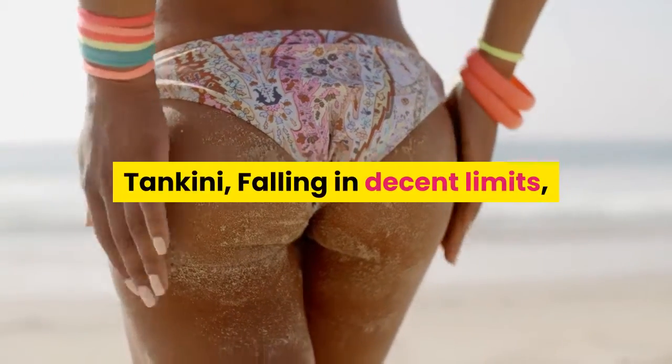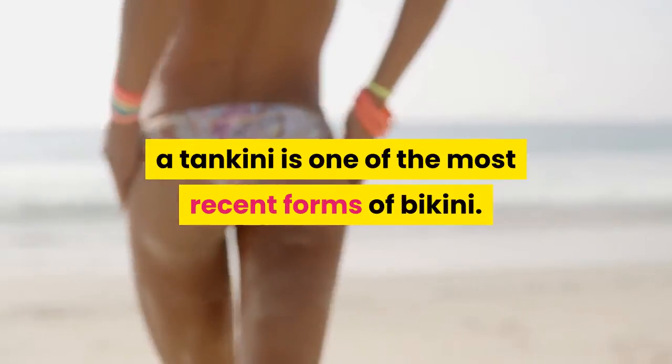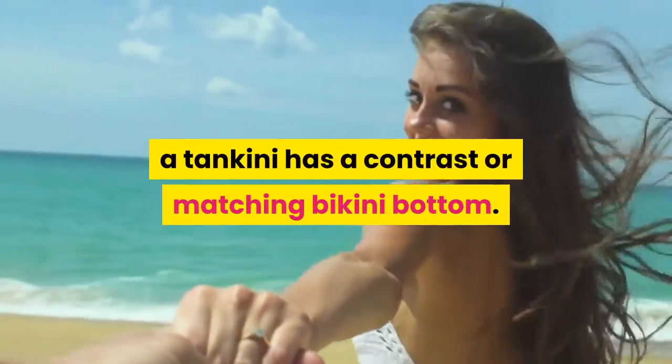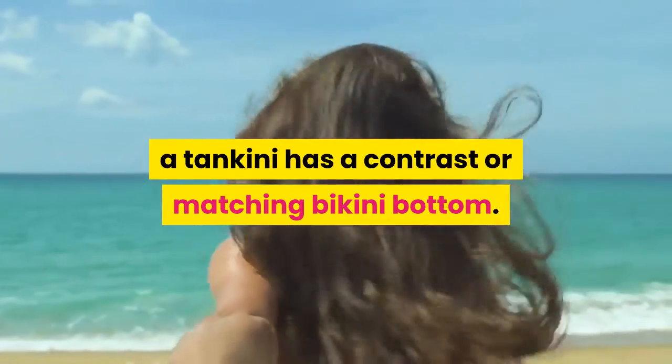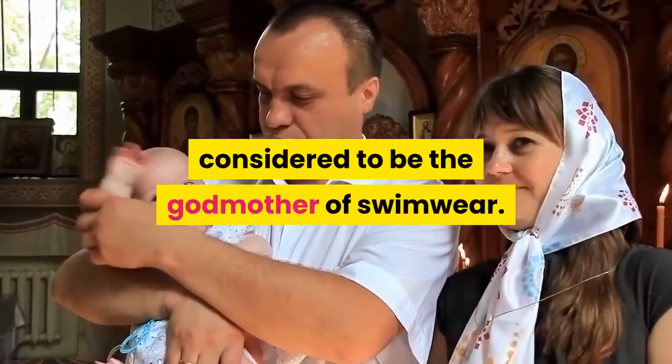Tankini — falling in decent limits, a tankini is one of the most recent forms of bikini. With a tank top having straps at the shoulder, a tankini has a contrasting or matching bikini bottom. It was designed by Ann Cole, who is considered to be the godmother of swimwear.